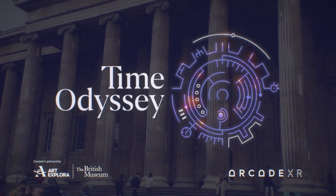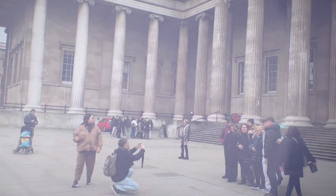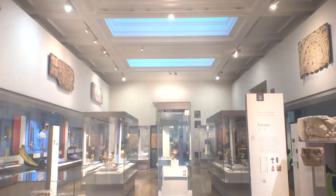Time Odyssey is an immersive learning adventure through time and space, designed for classes of 7 to 11 year old school children at museums all across the UK.